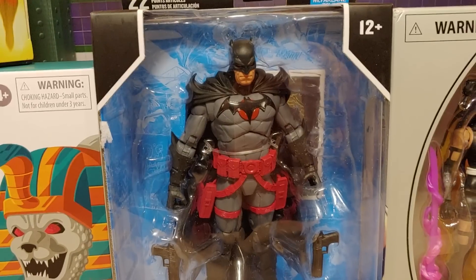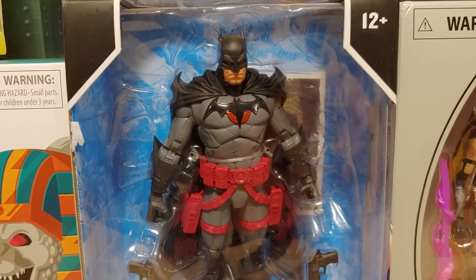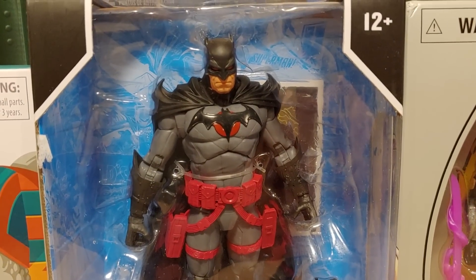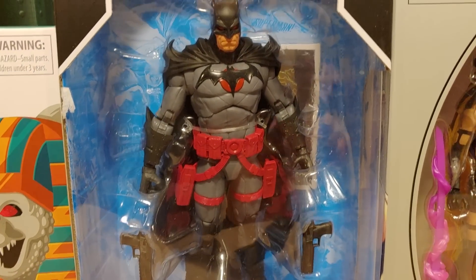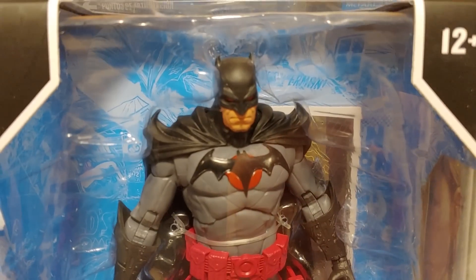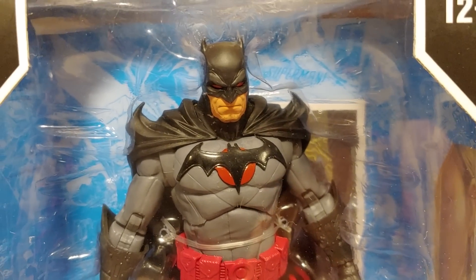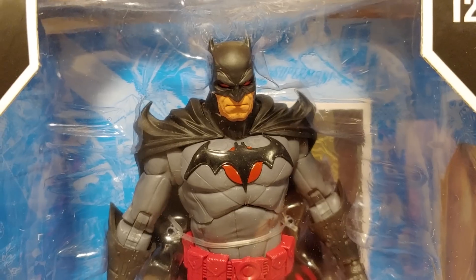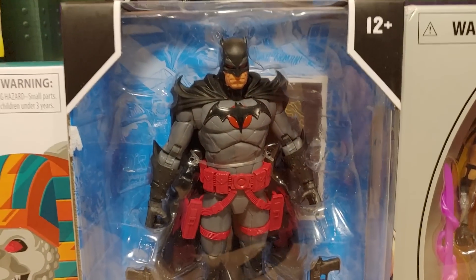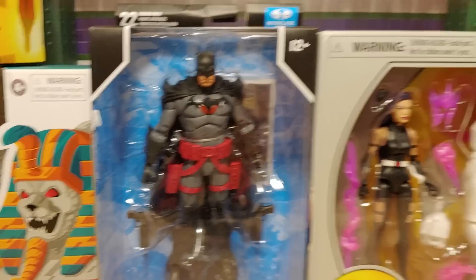Up next — this was an online order, got it for 17.99 off the Target website. It's Flashpoint Batman, aka Thomas Wayne — basically Bruce Wayne's father in an alternate timeline where he actually becomes Batman. This looks really good — I really like how that cape looks, how the shoulder part looks. Very nice, the eyes are red, really good face sculpt. This DC McFarlane line is one of my favorite lines right now — they don't have the best articulation but the display value is definitely there.